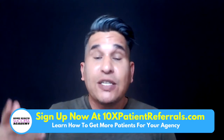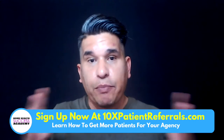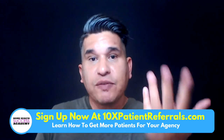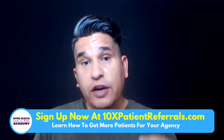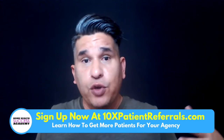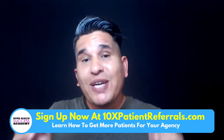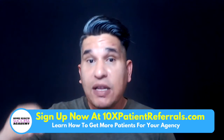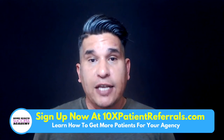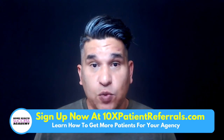What you need to do is create that IV therapy program. The best way to promote this is to make sure you have a separate flyer talking about this. At the very same time, make sure you have some video explainers of what services are included, what you guys can provide, and maybe show some pictures of you and your staff taking care of patients at the comfort of their home.